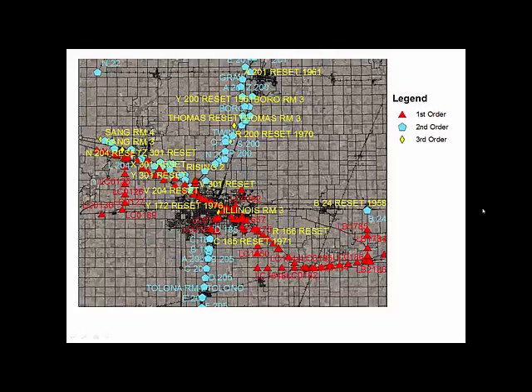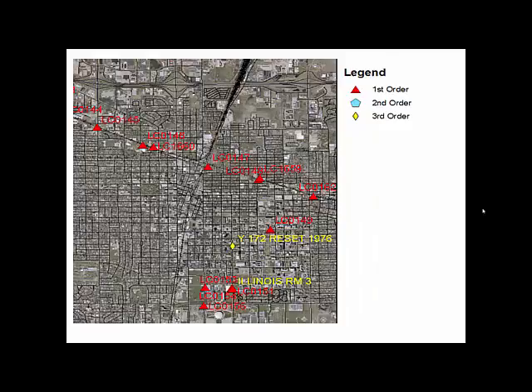Some of these points are primarily vertical control; some are both vertical control and horizontal. As we zoom in a little bit here, you can see part of Champaign. At the top of the screen there are three interstate interchanges — the one on the upper right is Lincoln Avenue, the one at the upper left is Prospect Avenue — and at the very bottom center of the photograph you can see the Assembly Hall.